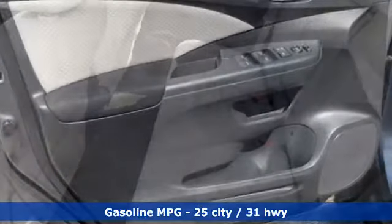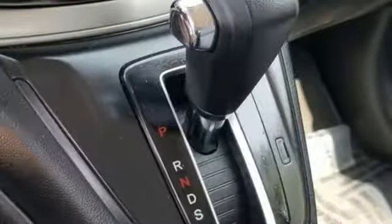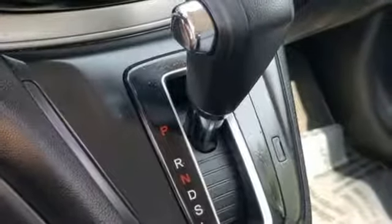Streaming audio, doors and push button start proximity key, front heated bucket seats, wireless phone connectivity, manual tilting steering column.